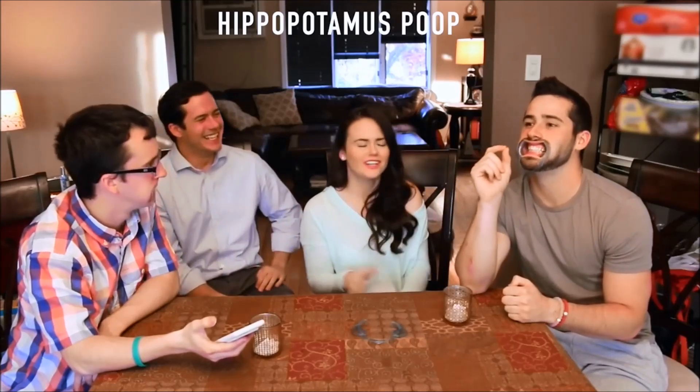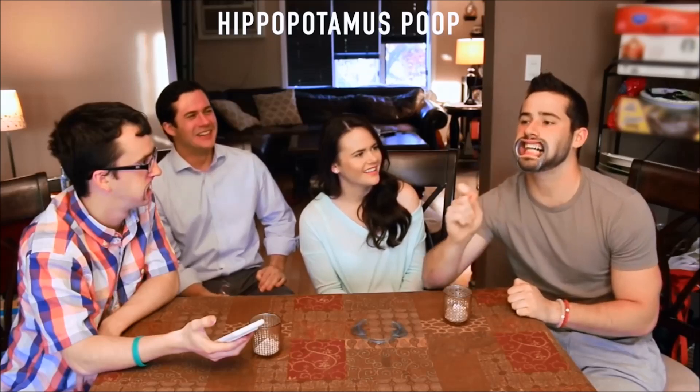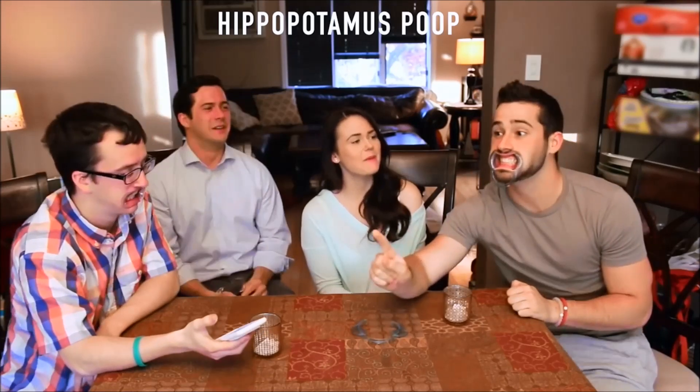Hi! Huh? Hi! Hi! Players struggle to say even simple words like 'Hi' while wearing the mouthpiece, with attempts ranging from confused sounds to eventually managing 'Hippopotamus.'